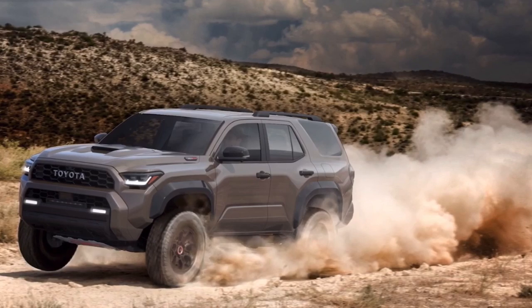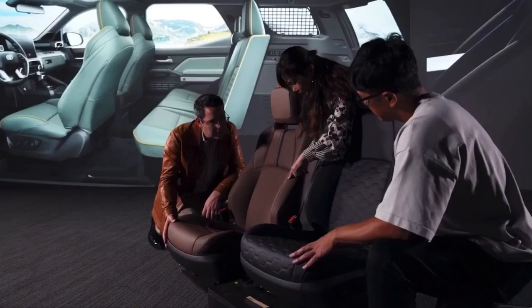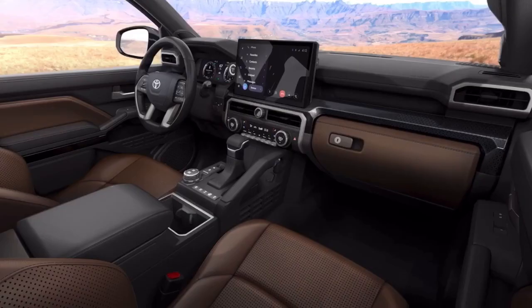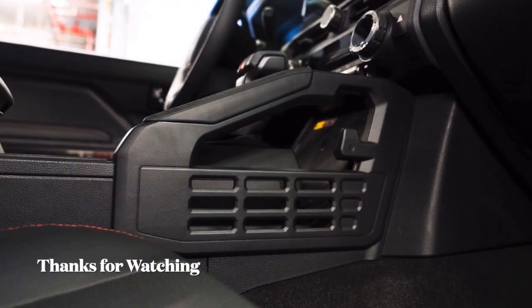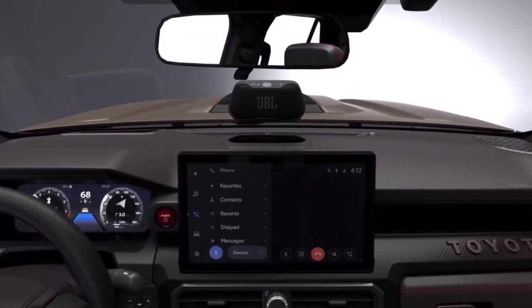We infused all the great attributes that make 4Runner desert-worthy. The interior also lives up to the fun and rigorous demands of outdoor adventure. Inspired by high-performance gear, the updated digital tech along with easy-to-operate knobs and switches strike a balance of modern sophistication and pure function. We included handy MOLLE panels for securing gear, and there's even a removable Bluetooth speaker for convenient campsite listening.